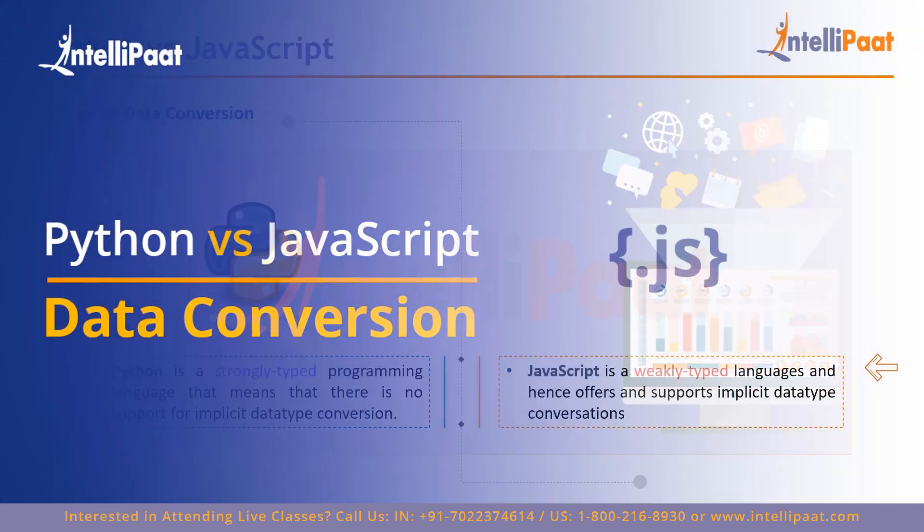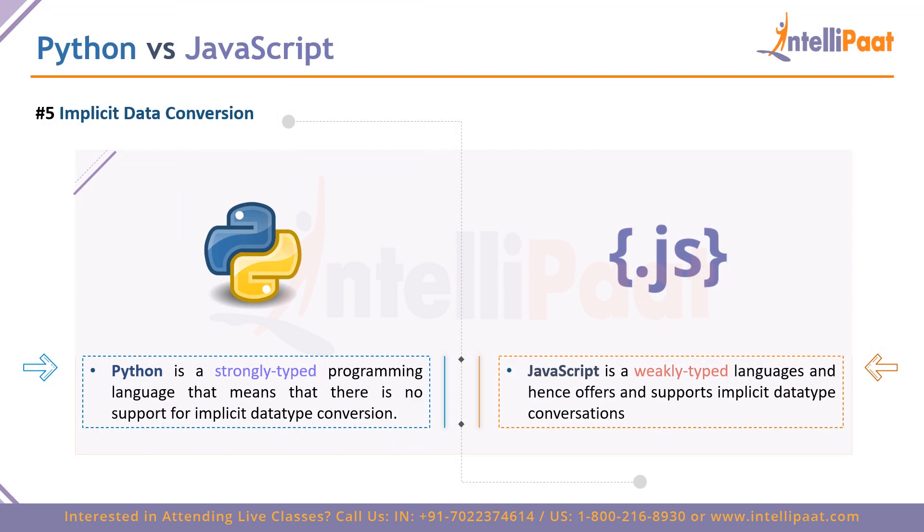Point five is data conversion. Python is a strongly typed programming language — data given must match its declared data type, otherwise Python raises an error. This gives you less freedom but ensures accuracy when working with data. It's an advantage in terms of efficiency and pipeline integrity, though it can feel restrictive if you prefer flexibility. JavaScript is weakly typed — it allows implicit data type conversions, so you can use numbers as strings, or convert strings to booleans or numeric types.